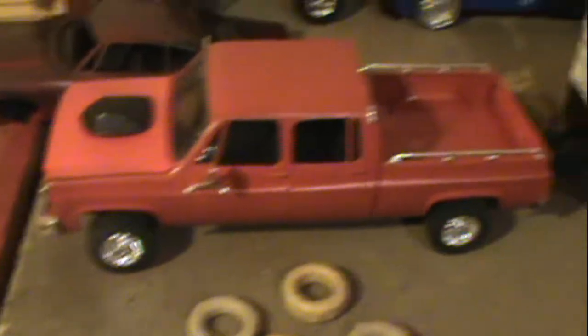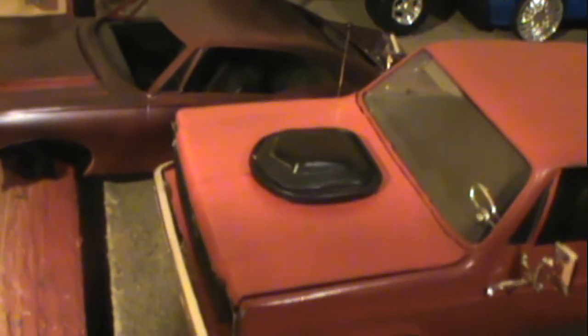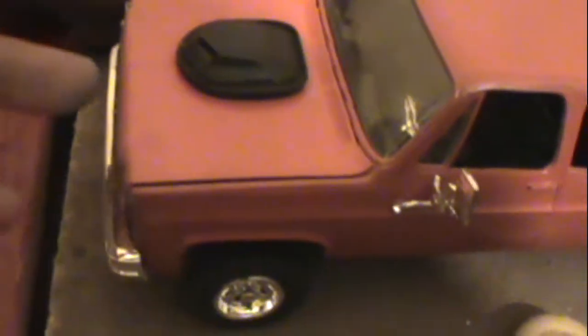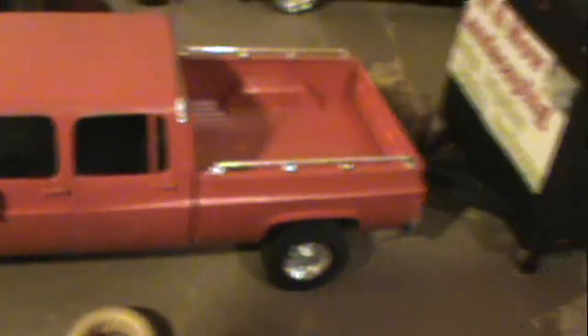And then we've got yet another crew cab — a '77 GMC. Yes, that is a shaker on there because I like to be different. I do have a stock hood for this too, but there's a Hemi in there. I stole the Hemi and the shaker from a '70 Cuda and put it in my '77 GMC. I did the bench seats — it's a short bed, four-wheel drive, with the little ball antenna.